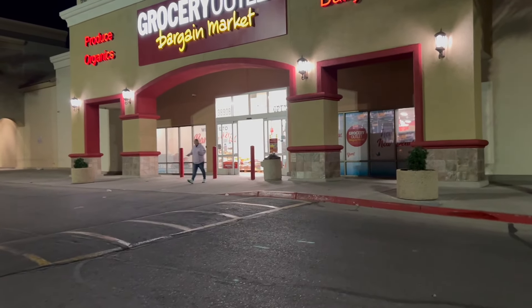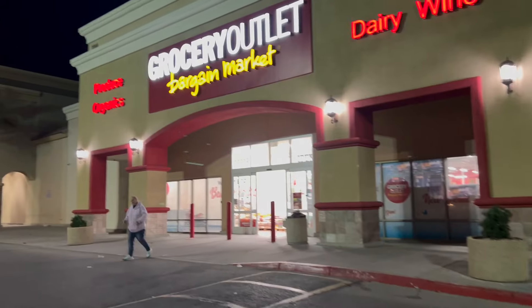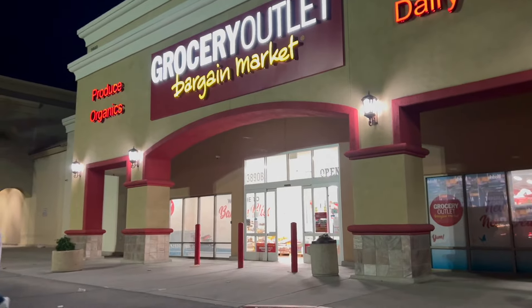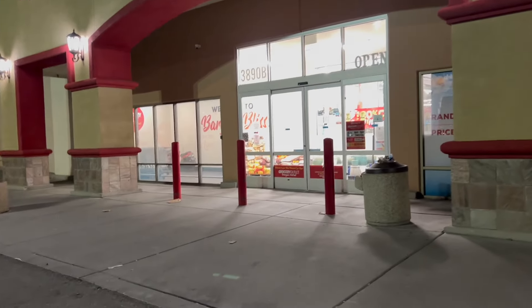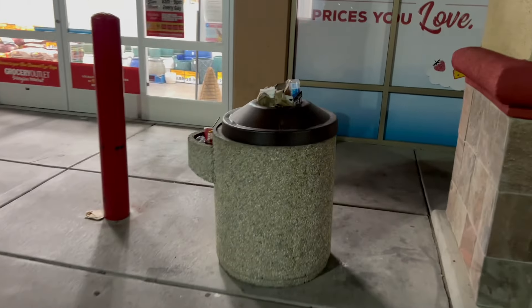What's up YouTube, Mimi here coming at you from my channel Bunny Birdie Gator. You guys, this is definitely one of my new favorite places to shop. I shopped here many years ago but Grocery Outlet has really gotten better over the years.